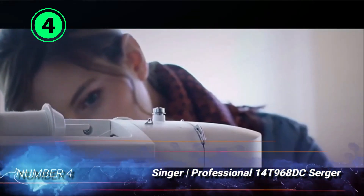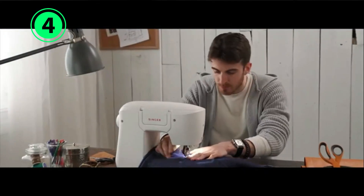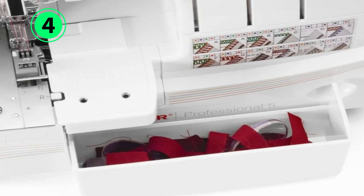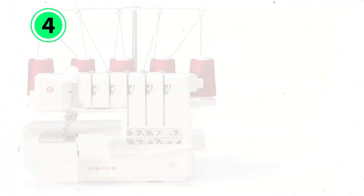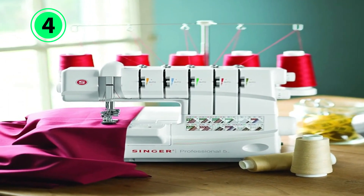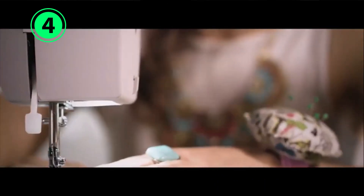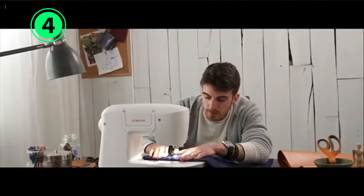Number 4: Singer Professional 14T968DC Serger. This high-quality Singer Professional Serger is a very versatile machine built for high output. It features two to five thread stitches, including cover stitches, that users can adjust in both length and width. Unlike a normal sewing machine, this serger automatically adjusts the thread tension. A built-in LED light keeps work visible. It's fast, quiet, and with its metal frame, built to last. The price is notably higher than some other models, but shoppers get what they pay for. However, the machine must be threaded manually.